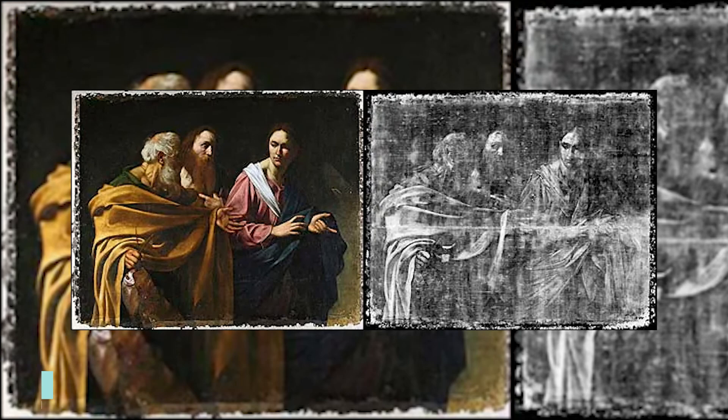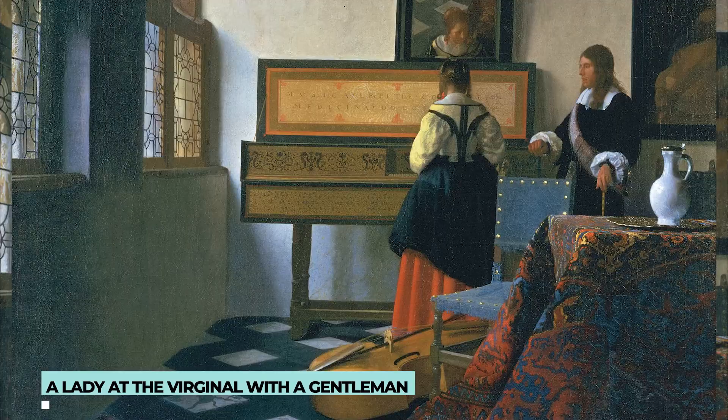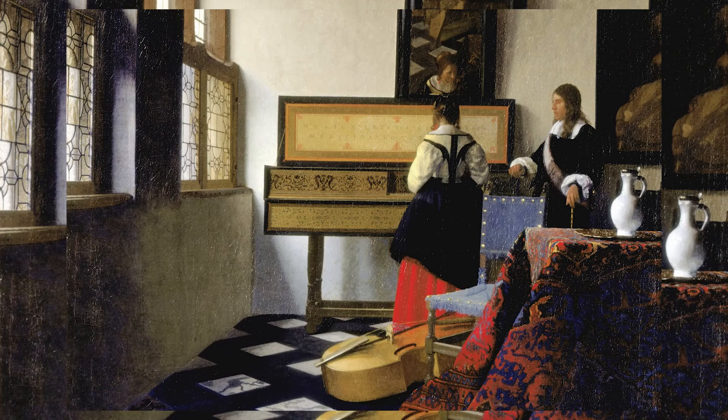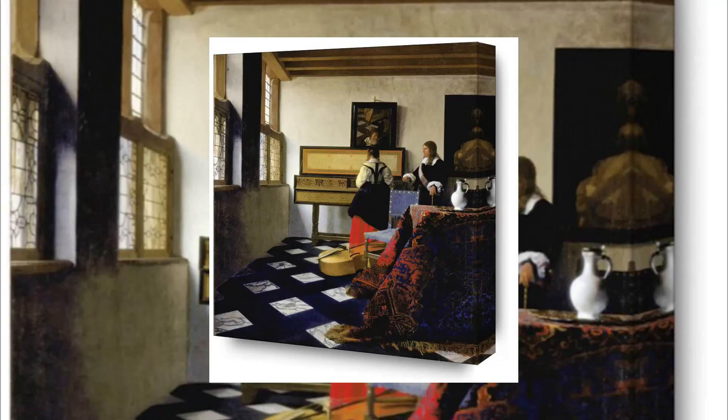A Lady at the Virginal with a Gentleman is a painting by Master of Light, Johannes Vermeer, a Dutch artist. The virginal is a keyboard musical instrument that was played by young ladies, with private tutors teaching them how to play. In this painting, Vermeer used ultramarine in a large amount, which was one of the most expensive pigments in the 17th century. This painting reached the Royal Collection in 1762 and is now displayed at Buckingham Palace.